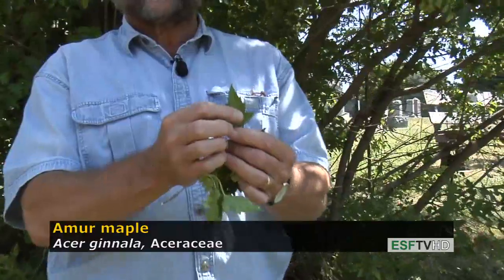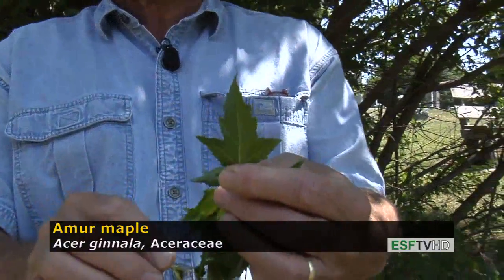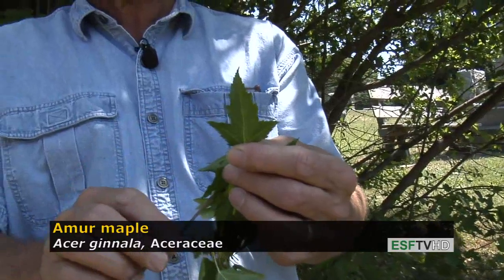Like all maples, it has opposite leaves, but the leaves are rather distinct. The leaves are very three-lobed with additional larger teeth in between.